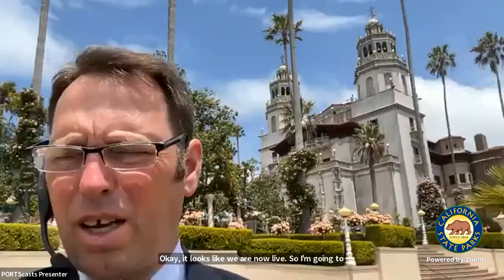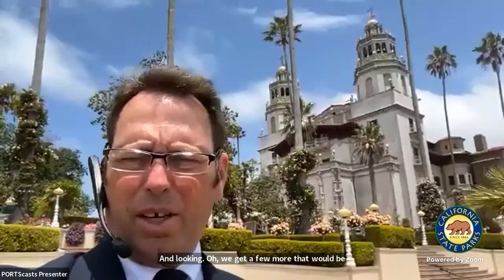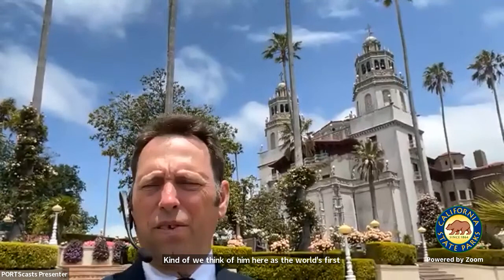Welcome everyone to Hearst San Simeon State Historical Monument. My name is Dan King and we're going to spend about an hour looking around. This is commonly called Hearst Castle. William Randolph Hearst — we think of him here as the world's first multimedia mogul. He built this hilltop estate for himself starting in 1919 and continued working on it for 28 years, up until 1947 when he was forced by old age and illness to give up on construction.